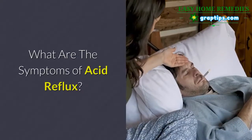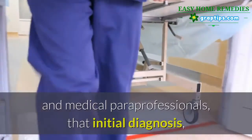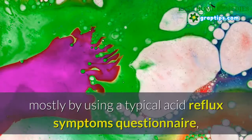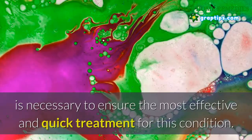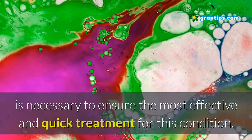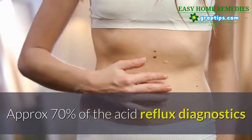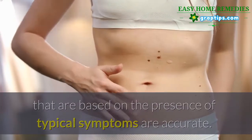What are the symptoms of acid reflux? It is widely agreed among physicians and medical paraprofessionals that initial diagnosis, mostly by using a typical acid reflux symptoms questionnaire, is necessary to ensure the most effective and quick treatment for this condition. Approximately 70% of acid reflux diagnostics that are based on the presence of typical symptoms are accurate.